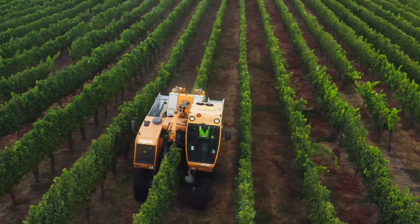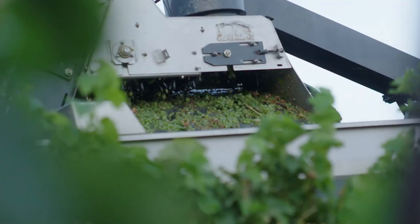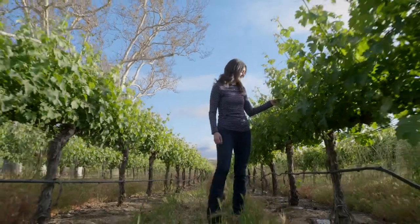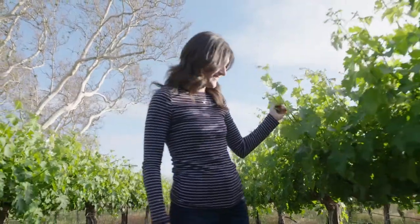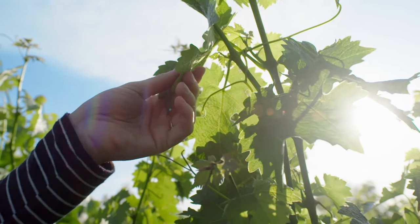I think that the fifth generation has done a great job of incorporating technology into the vineyards and winemaking process, but there's nothing that can replace actually physically being there in the vineyards, looking at the vines and making sure that the quality is there.